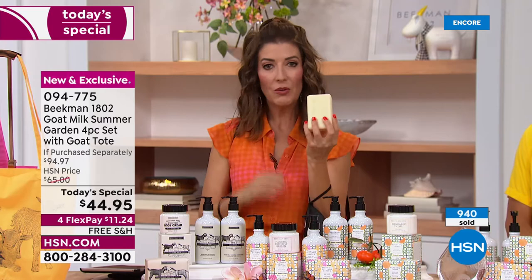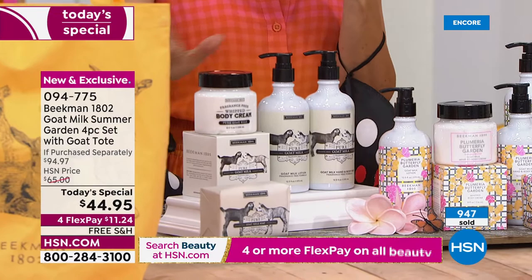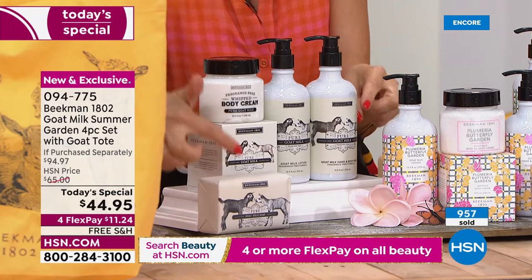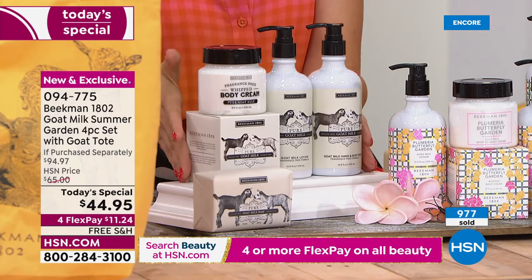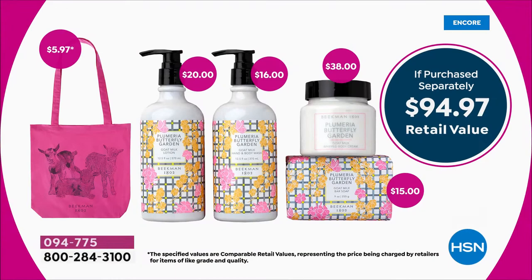If you love to stock up on your basics, do it now in the pure — that way it's good for everybody in your family. You're getting the full-size nine-ounce bar of goat milk soap, the full size of the whipped body cream, the hand and body wash, and the hand lotion. If you bought those separately on hsn.com, you'd be spending nearly $95. The totes are also included — so order right now and get all four products at $50 off, that's over 50% off.